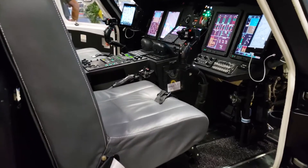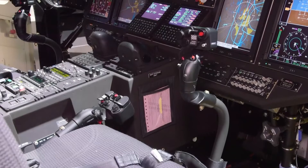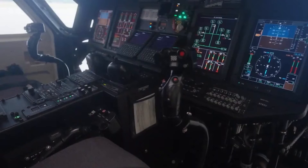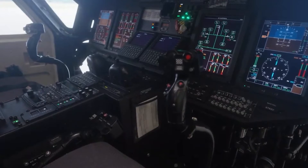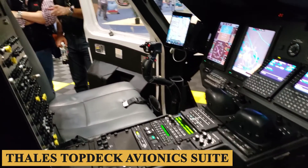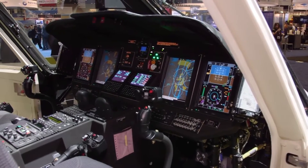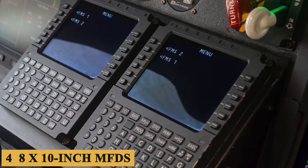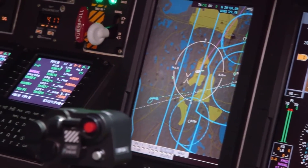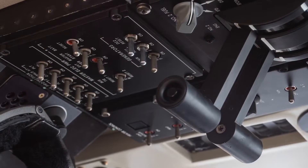Stepping inside the cockpit, the S-76D offers a generous area that provides ample space for pilots to maneuver comfortably. Designed to accommodate two pilots, the cockpit exhibits thoughtful ergonomics, integrating controls and displays in a manner that minimizes pilot workload. The heart of the cockpit is the Thales Top Deck Avionics Suite, an integrated system that brings a host of functionalities into a concise, user-friendly interface. Four 8x10-inch MFDs serve as the primary interfaces for the avionics system, offering crystal-clear, customizable displays allowing pilots to prioritize data most pertinent to them, whether it's navigational maps, engine metrics, or flight plans.